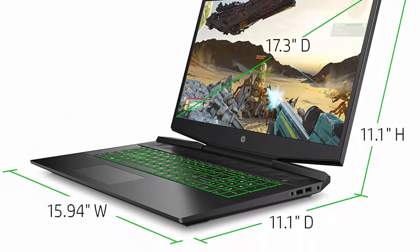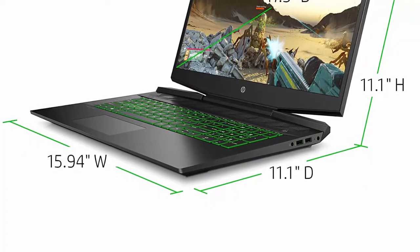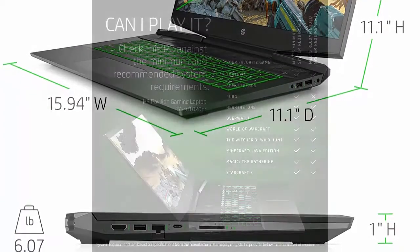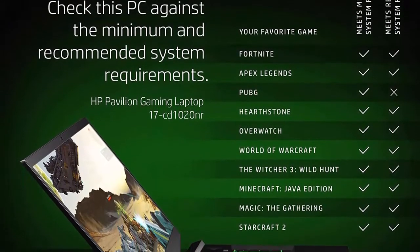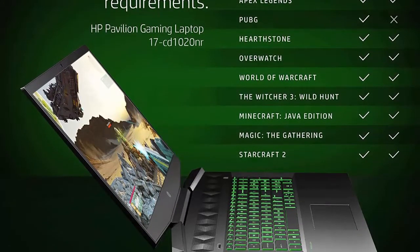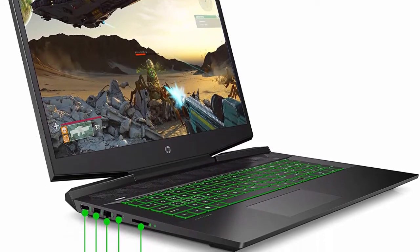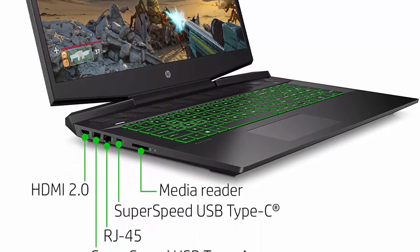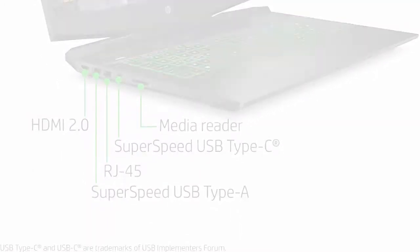10th generation Intel Core i5-10300H processor, quad-core 2.5GHz up to 4.5GHz with Intel Turbo Boost. 8GB DDR4-2933 SDRAM (2x4GB) with two accessible memory slots, upgradable to 32GB. 256GB M.2 solid state drive. Ports include SuperSpeed USB Type-C 10Gbps with USB Power Delivery and DisplayPort 1.4, HP Sleep and Charge, 3x SuperSpeed USB Type-A 5Gbps, HP Sleep and Charge, RJ-45 Ethernet, 3.5mm headphone/microphone combo, AC Smart Pin, HDMI 2.0.